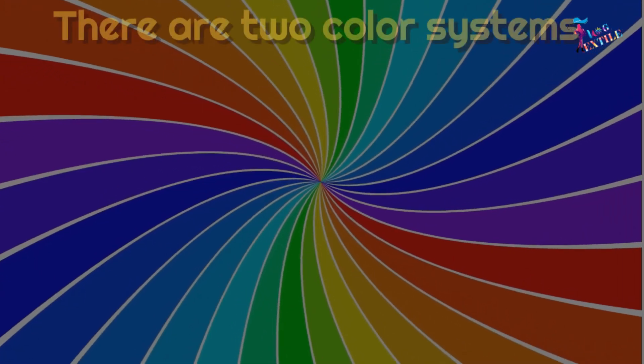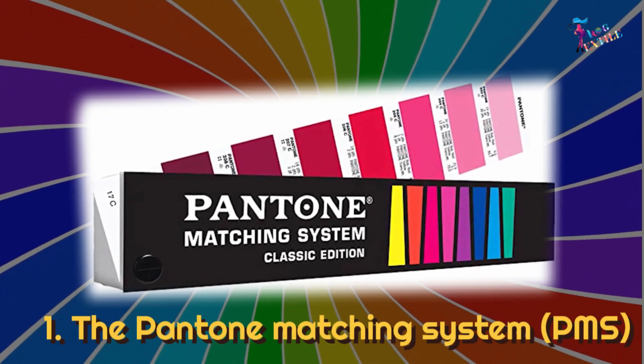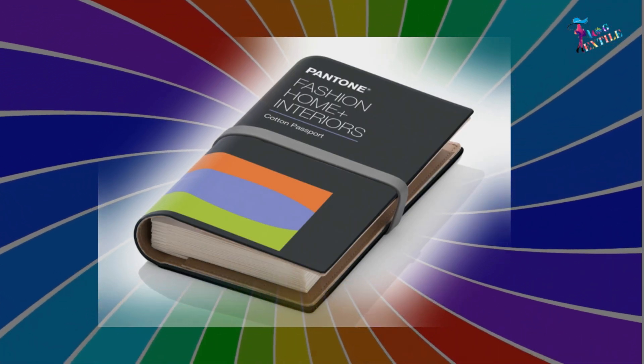There are two color systems: number one, the Pantone Matching System (PMS), and number two, the Pantone Fashion Home Plus Interiors (FHI) System.